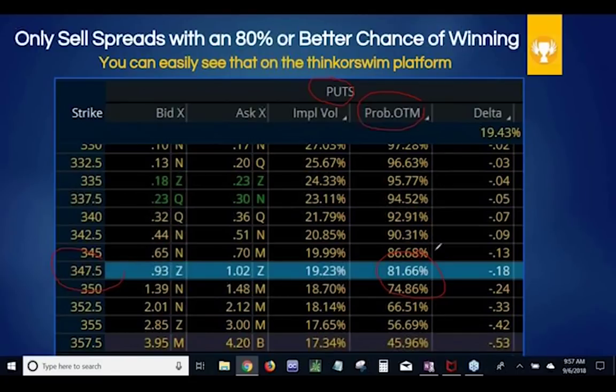Even if you put on the trade, slipped on a bar of soap in the shower, hit your head, went into a coma until after expiration, and woke up — you'd have over an 81% chance of winning. So many trading strategies require you to click the mouse at the exact perfect time, watch your computer all day every day, and get in at the right moment. My experience has shown I'm always five minutes late or my timing just wasn't perfect.